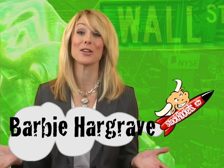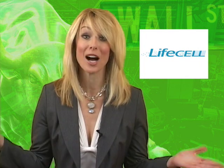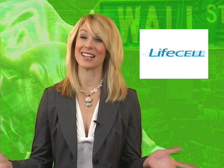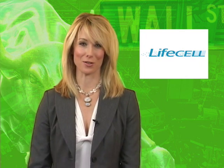Hey StockRocket.tv fans, it's Barbie Hargrave and I've got the lowdown on another hot stock. LifeCell Corporation has a product so unique and a stock so high-performing, we here at StockRocket had to let you know. We think they're poised for even bigger returns in the future.